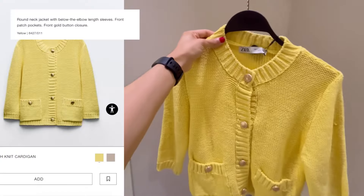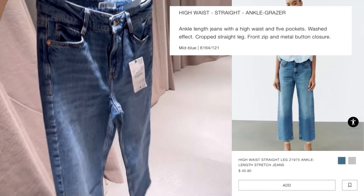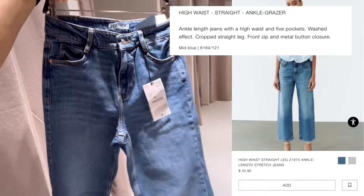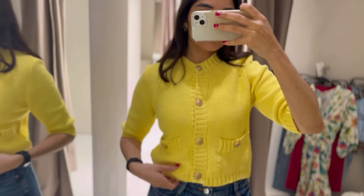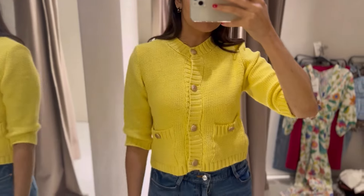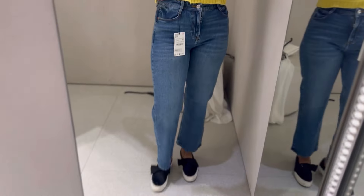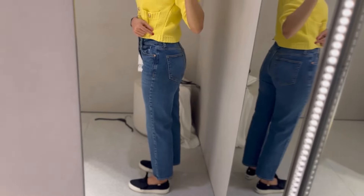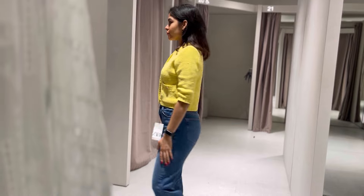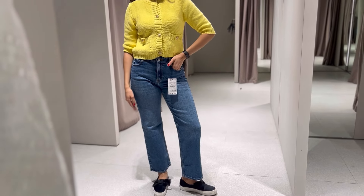Next we have this really cute yellow cardigan — I love the shade of yellow — and I paired it with these medium-wash, high-waisted, ankle-length jeans. Both pieces were a yes! Especially this cardigan; it's such a lively color for summer and mixes so well with the medium wash of the jeans. Zara jeans never fail to disappoint me — most of my jeans are from Zara because they fit so nicely and are so comfy. Perfect length, perfect high waist.